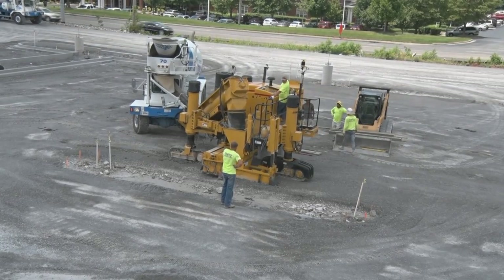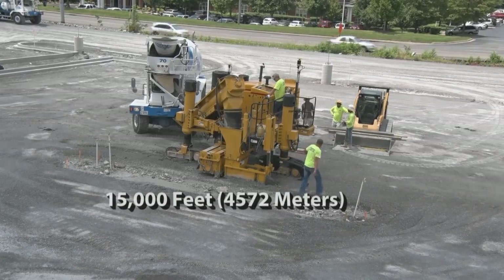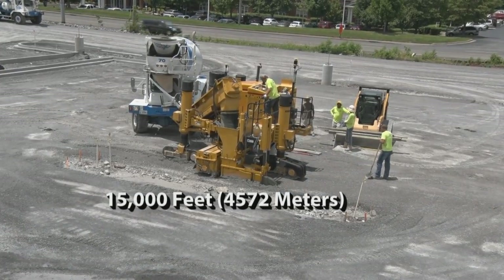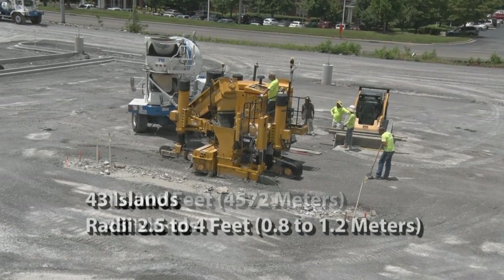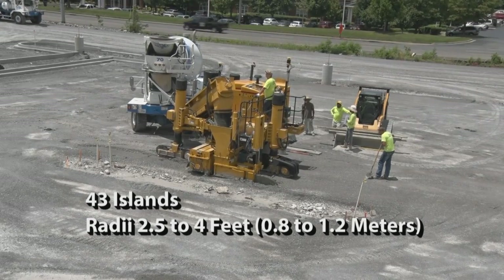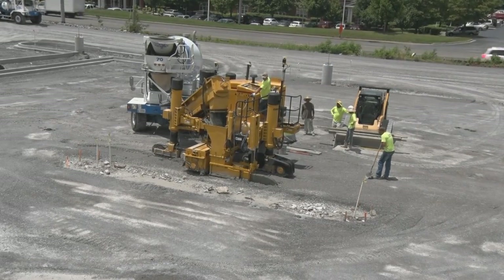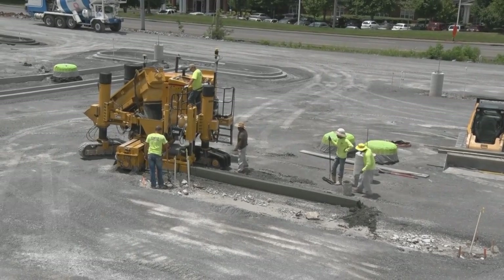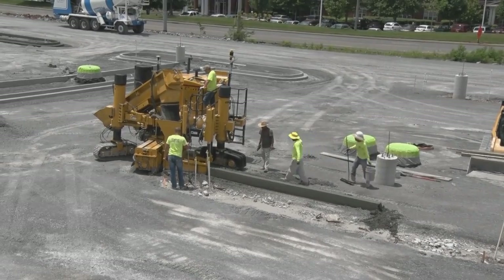When England Contracting arrived on this parking lot project in Murfreesboro, Tennessee, they would have 15,000 feet of curb and gutter, including 43 islands. The islands would have radii from two and a half to four feet, and there was no string line in sight, because they were using their Topcon millimeter GPS system for the first time with their new Gamaco GT 3600 with G Plus controls.